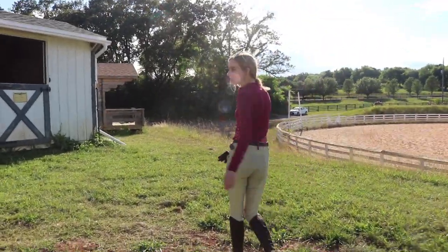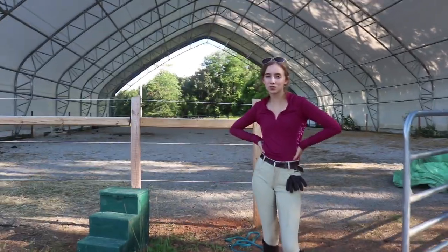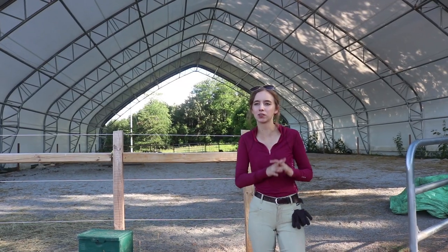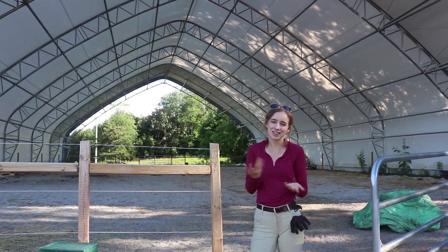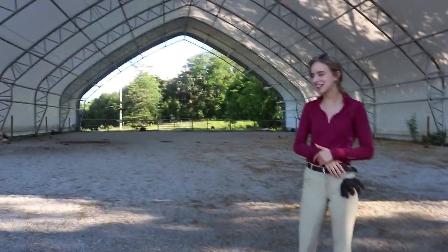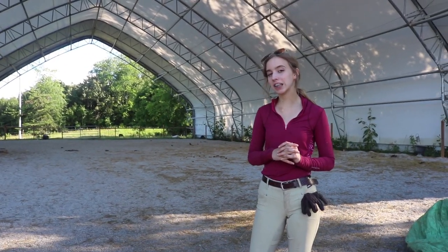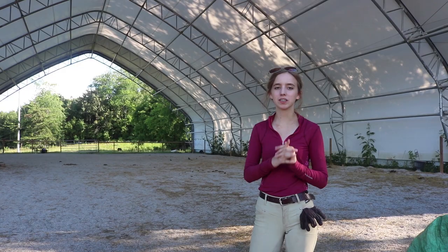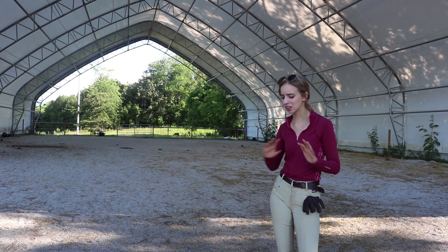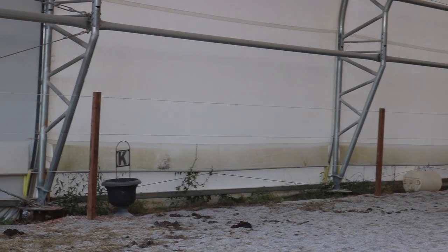Heading down from the stalls, here is our covered arena. It's quite a bit smaller than the outdoor arena. I just like riding in here, though the footing in here is not great — it's more of a fine gravel. I'd imagine this is a lot more painful to fall on than the outdoor arena. When it's raining you can just come in here and trot around. They have the dressage letters all the way around.